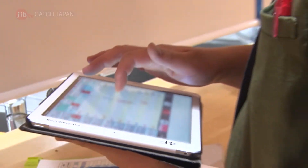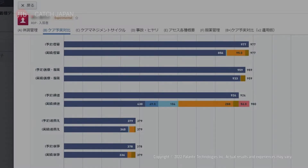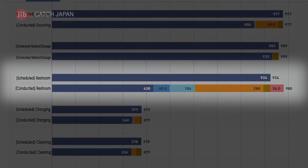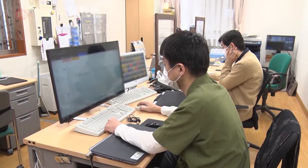Thanks to the visualization of Tokuhisa's care data, one issue clearly stood out. This is her care data, divided into categories such as taking medication, getting dressed, and cleaning her living area. Above is her scheduled care, and below is the time her care was actually given. The dark blue shows that care was carried out, and other colors indicate care was not given. It became clear that over half of her scheduled help using the restroom wasn't being carried out. This data visualization showed that Tokuhisa needed better help using the restroom.